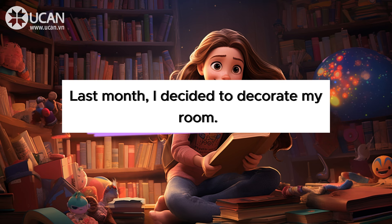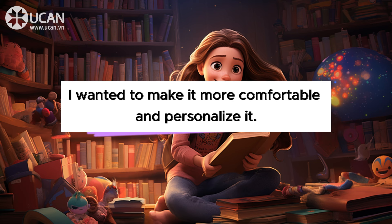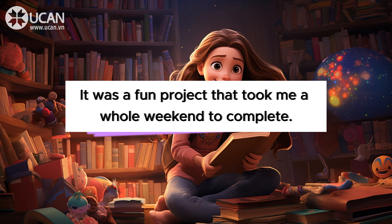Last month, I decided to decorate my room. I wanted to make it more comfortable and personalize it. It was a fun project that took me a whole weekend to complete.